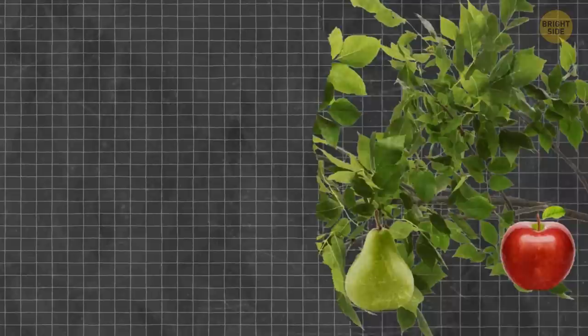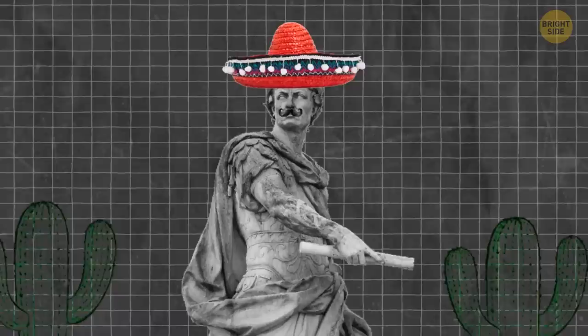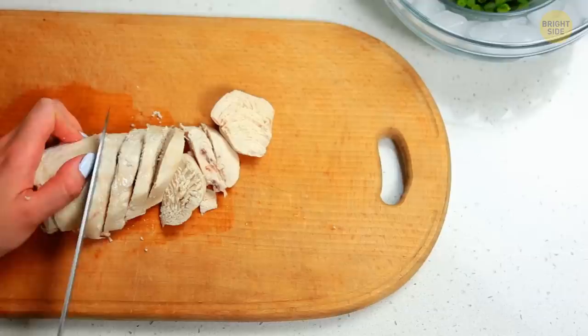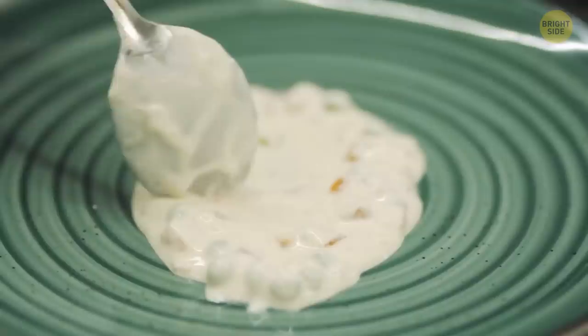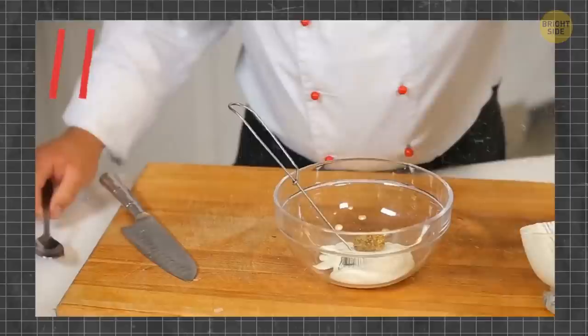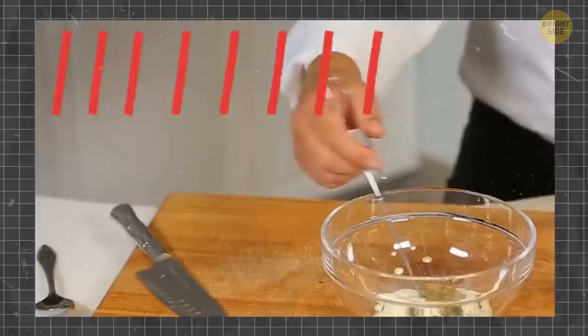The Caesar salad has nothing to do with ancient Rome or Julius Caesar — it's actually Mexican, and its story started in Tijuana. It was invented by accident by restaurateur chef Cesar Cardini, who simply ran out of food in the middle of a large celebration. All he could do was throw together random ingredients and present them as a salad, and the unique dish was a huge success. Today many supermarkets offer a white mayo-based dressing, but originally it was yellow, made by mixing minced garlic, anchovies, raw egg, olive oil, lime juice, Worcestershire sauce, Dijon mustard, and salt and pepper.